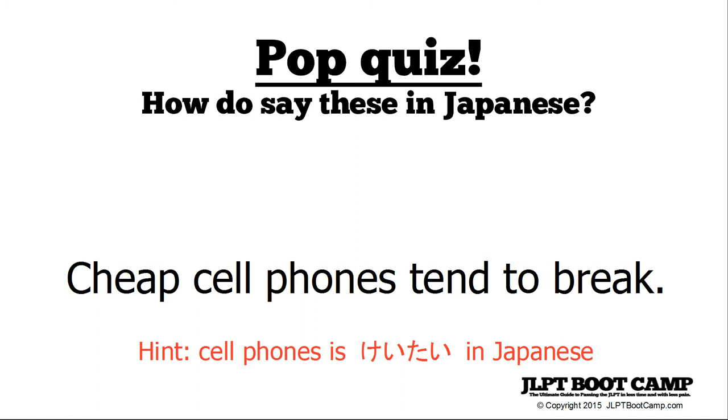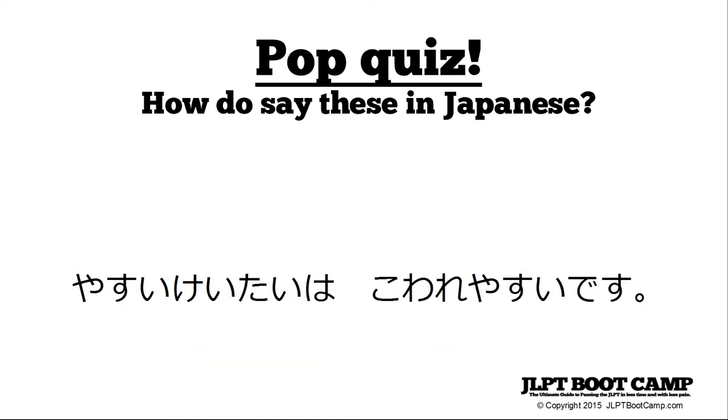The last quiz question: 'cheap cell phones tend to break' — yasui keitai wa kowareyasui desu. Yasui is cheap, keitai is cell phone — short for keitai denwa, meaning portable phone, but in casual speech usually just keitai. Wa is the topic marking particle, kowareyasui means easy or apt to break, and kowareru is break.